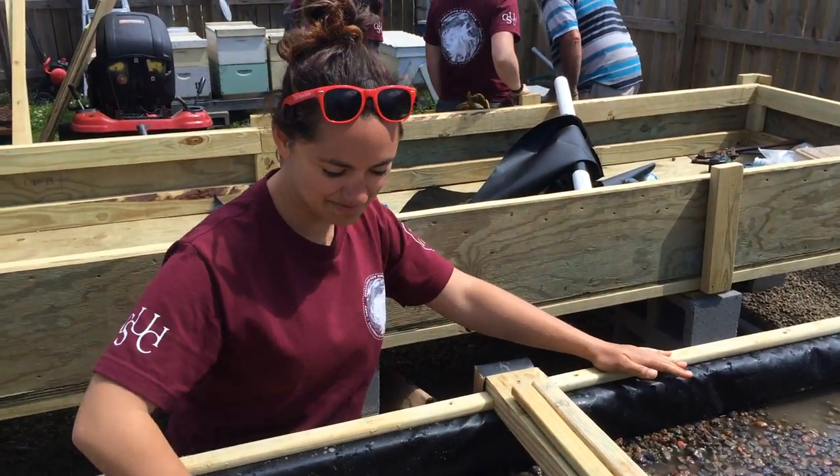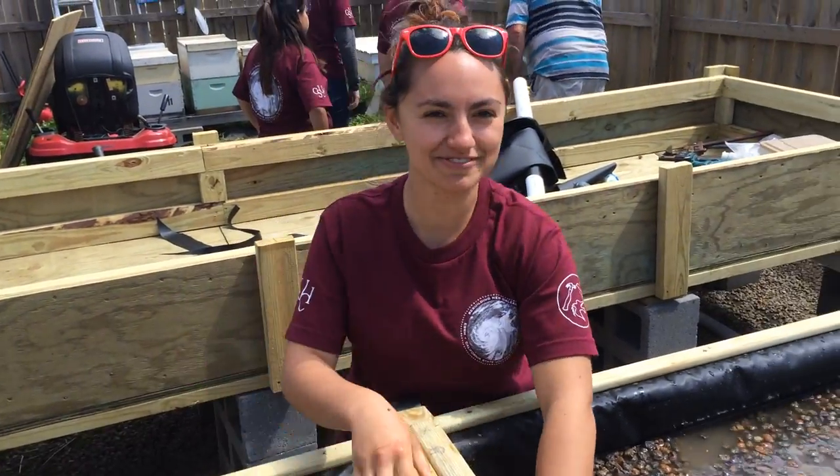What are you working on? I'm using my hands to move around clay.